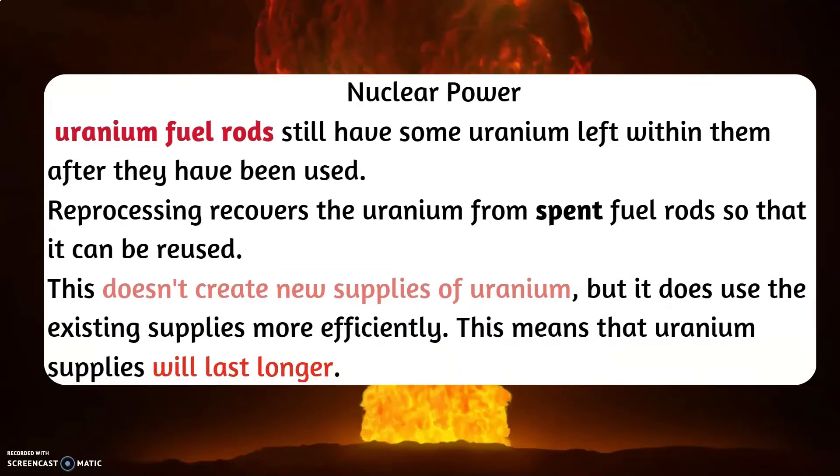Nuclear Power. Uranium fuel rods still have some uranium left within them after they have been used. Reprocessing recovers the uranium from spent fuel rods so that they could be reused again. This doesn't create any new supplies of uranium, but it does ensure that the existing supplies will be used more efficiently, and that the uranium will last longer.